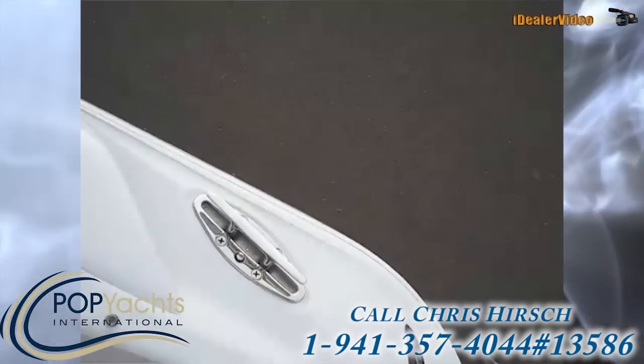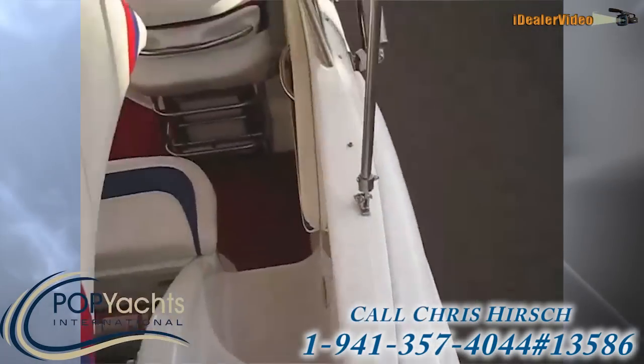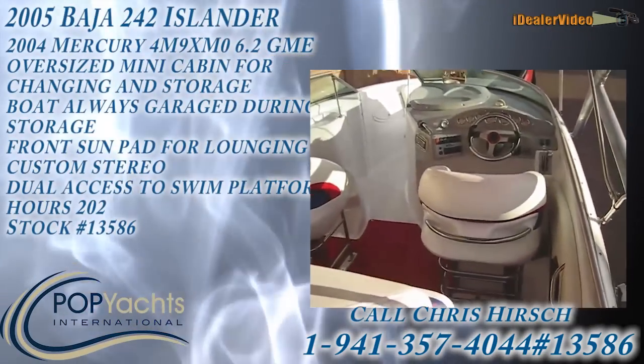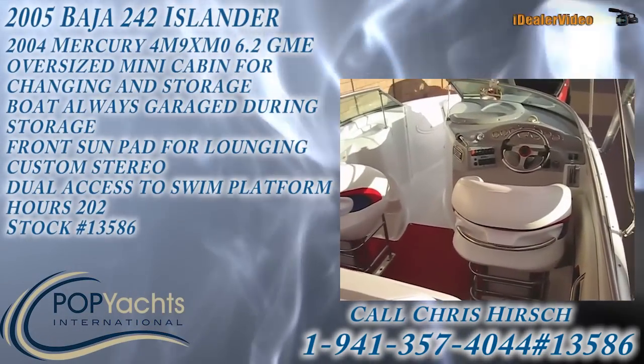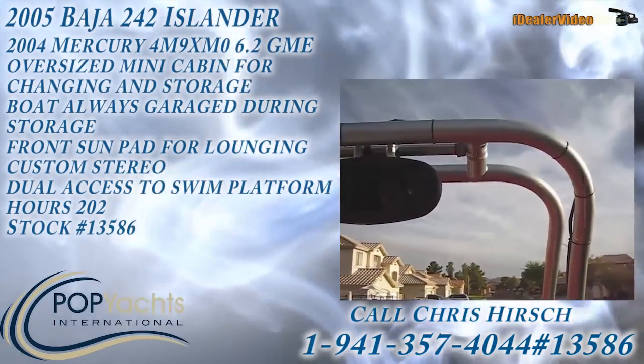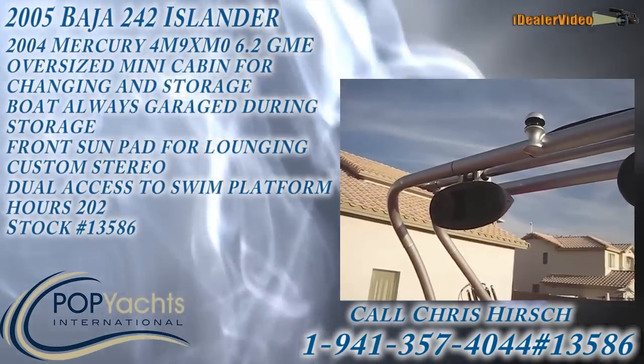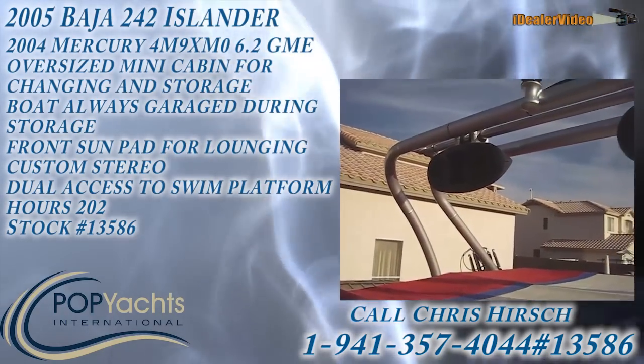And as seen earlier, pop-up cleats. So this is the 2005 Baja 242 Islander. If you have any questions, feel free to call. One last feature to point out is the stereo — it's designed to be quickly removed for storage and loss prevention. Thanks.